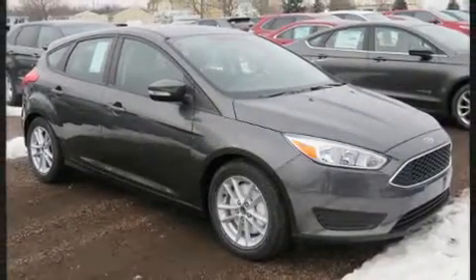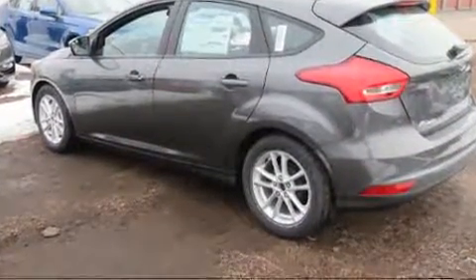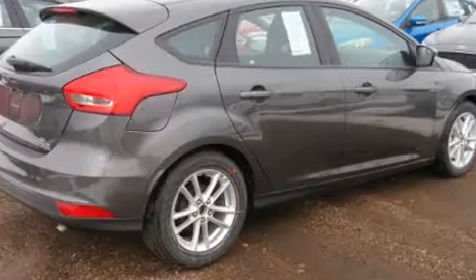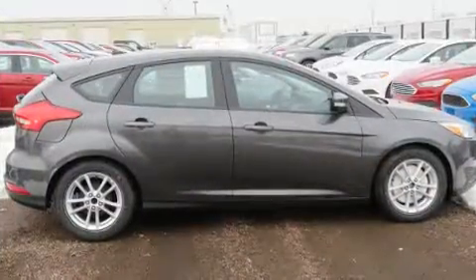Ford ensures the safety and security of its passengers with equipment such as dual front impact airbags, head curtain airbags, traction control, brake assist, ignition disabling, an emergency communication system, and ABS brakes.